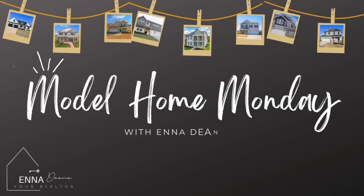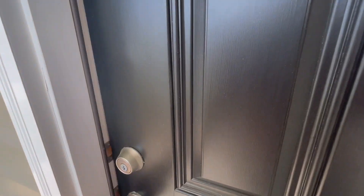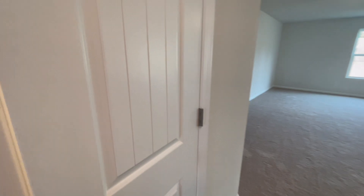Welcome to Model Home Monday. Today we are in Glen Meadows, located in Inman, South Carolina, built by LGI Homes. This community does not have a specific model home, but they do have available homes for sale, so we will be taking a look at two floor plans.